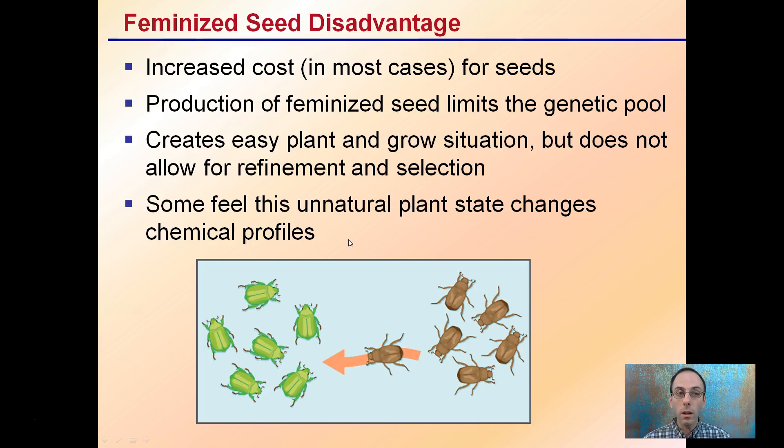However, the disadvantages are an increased cost in most cases for the seeds, and the production of feminized seeds limits the genetic pool. This creates an easy grow situation but does not allow for genetic refinement or selection — you're locked into that set of genetics.